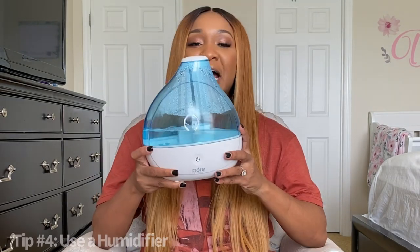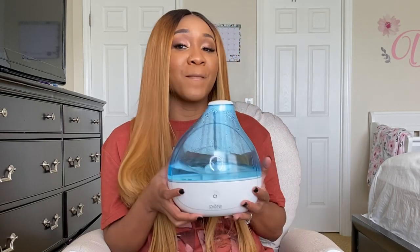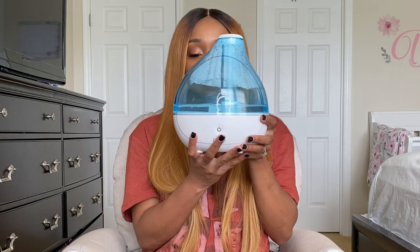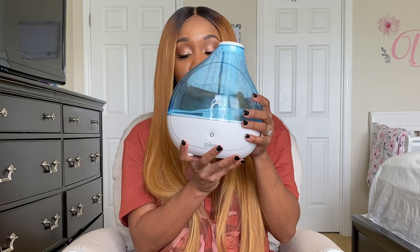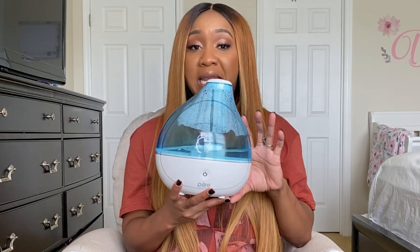Tip number four: invest in a humidifier. Not only is it good for when your baby is congested or anyone in your house is congested, it puts moisture into the air and it's good for your baby's skin. So if your baby is suffering from dry skin, I would definitely recommend getting a humidifier. I got this one as a gift from my registry — it was purchased on Amazon. I love it because it has a nightlight, and it also has two different settings so you can have it expel a little or a lot of moisture. Whenever I turn it on in my room at night, the air is just so cool.